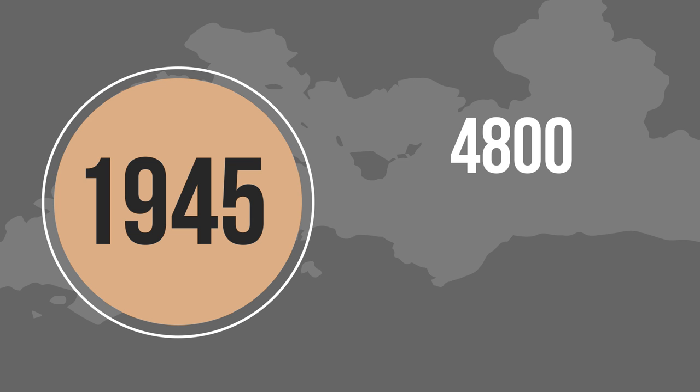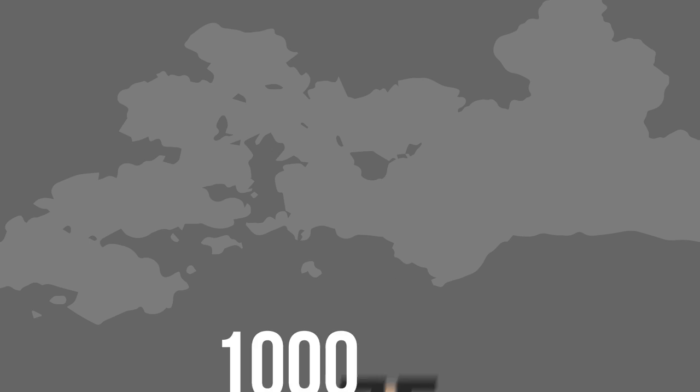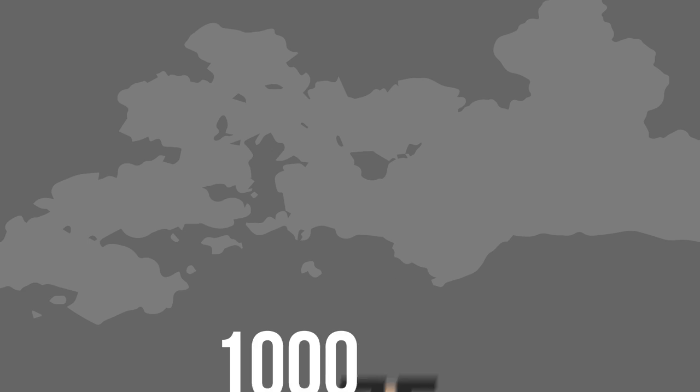Now think about this. Since the end of World War II in 1945, approximately 4,800 planes were shot down in over 50 subsequent wars and conflicts. That's only 1,000 more planes shot down in a span of over 75 years than in those three brutal months combined. Now let that sink in for a minute.